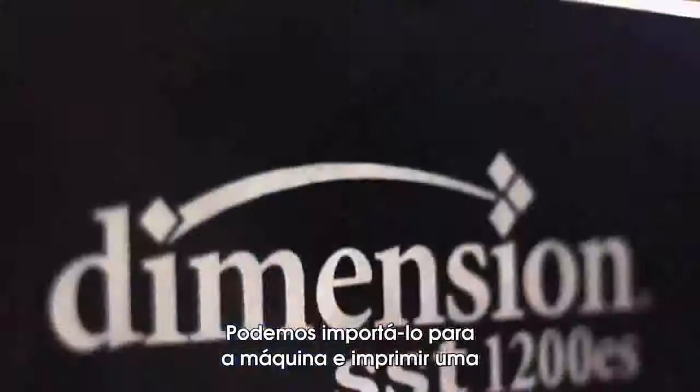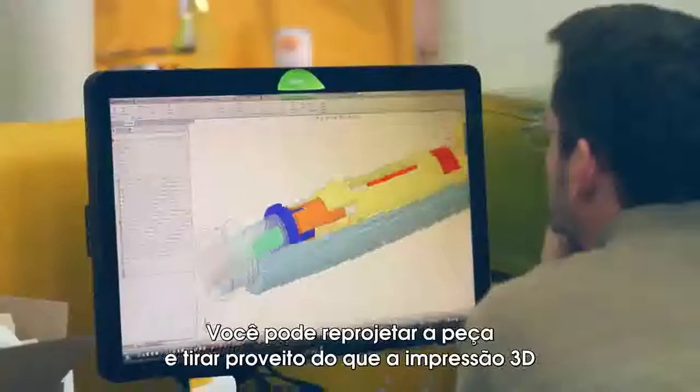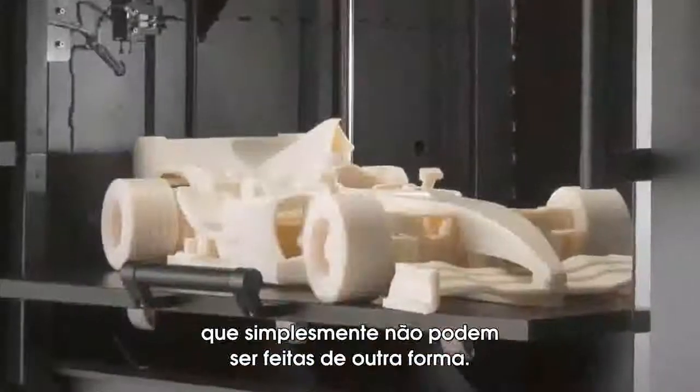Stratasys is able to take a CAD file, we can import it into the machine and print a part in hours. You can redesign the part to take advantage of what 3D printing can really do, which is very complex geometries that just can't be made by any other means.